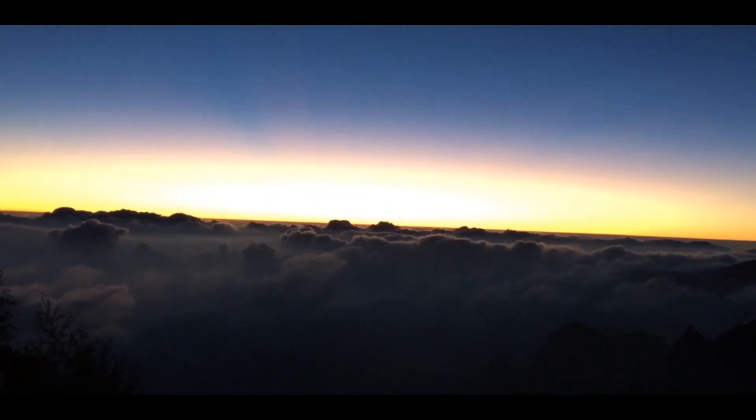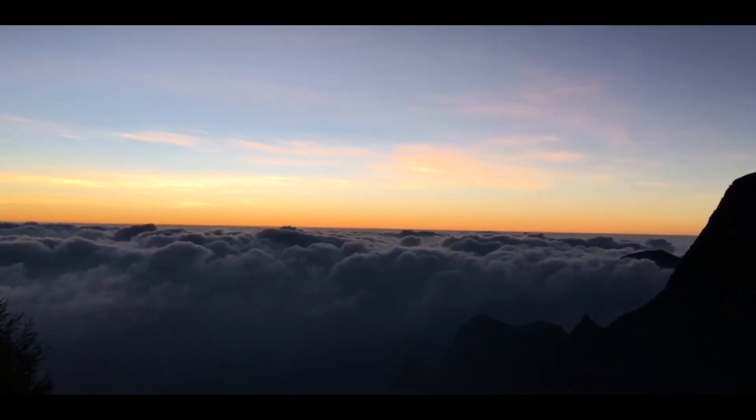If you want to see the golden sun rising above these clouds, you have to visit Kulukumala in the month of December and January.